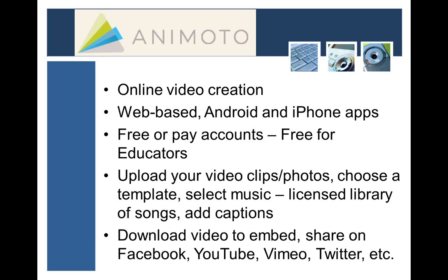If you're using it for classroom use as a teacher or teacher librarian, there's a free version, a pay version, and a special free-for-educators account that gets you even more features without paying extra. To create a video, you just upload your own video clips and photos. They have pre-made templates, a library of licensed music so all songs are legal and okay to use, and you can add captions and tweak it. When done, you can download the video, embed it into any website or blog post, or share it on Facebook, YouTube, Twitter, and other social networking sites.